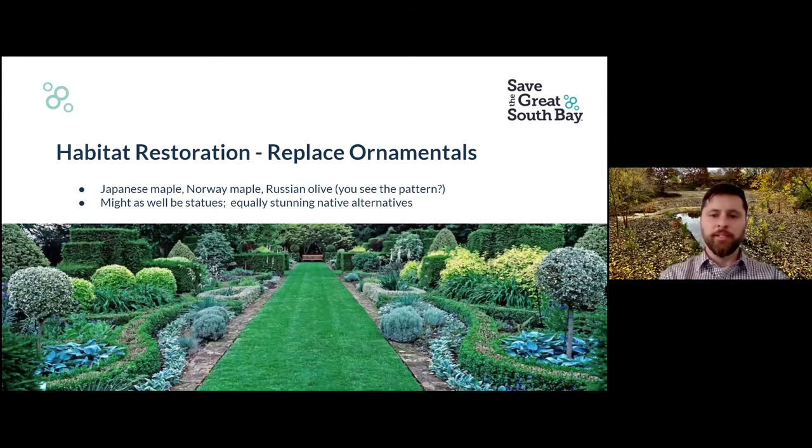Then when you're done with that, you can replace the ornamental plants. Japanese maple, Norway maple, Russian olive — they sound foreign because they're not from here. Actually, all those plants listed are invasive. Ornamentals that are non-native don't tend to go into other forests and invade — they might as well be statues. And the funny thing is there are equally stunning native alternatives. Why use these lifeless statues when we can plant beautiful native plants that are just as beautiful — or more beautiful — which will not just bloom beautiful flowers, but attract beautiful butterflies visiting these plants?